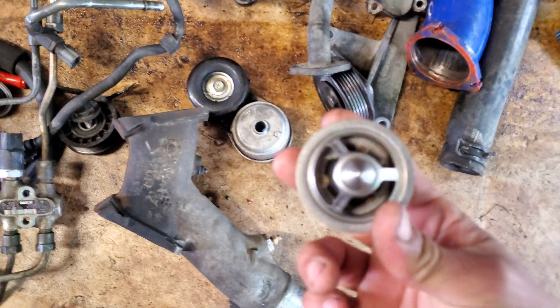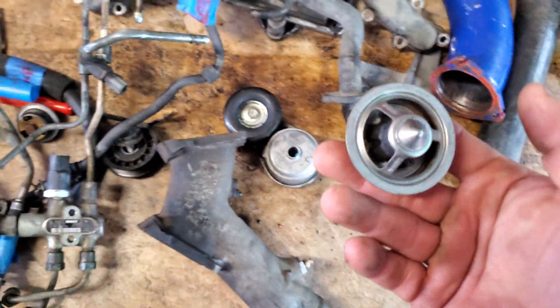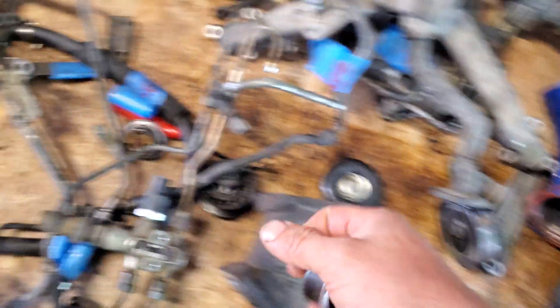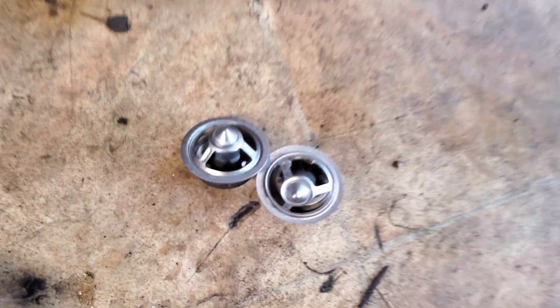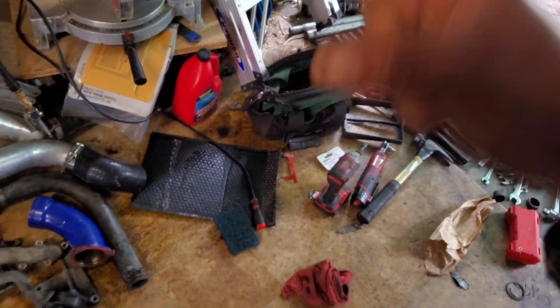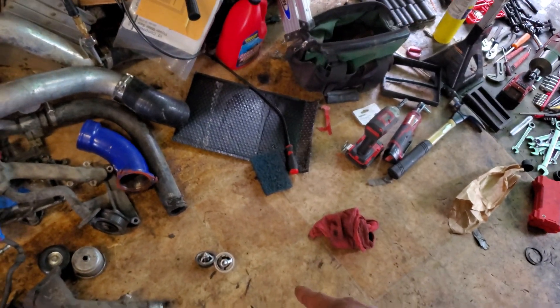Also a good opportunity to change out the thermostats, which are running two of the same thermostat — which is not what you're supposed to do with these. This is two thermostats made for the forward part of the engine. You need a different one for the rear side. The forward ones are 180 degrees, the rear one is 185 and has a little bit different design. I'll show you that in a video when it comes out.